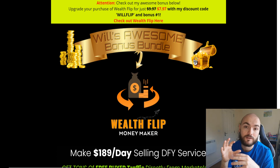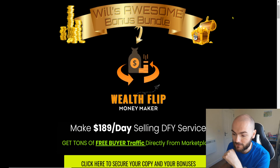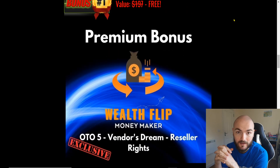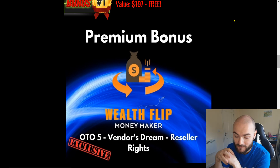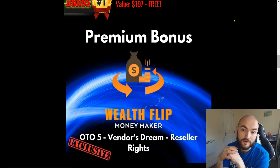First of all, I do need to show you my bonuses because there are specific bonuses that I am offering that no one else will be. So, if we go through and have a look at the bottom here, my first bonus: you will be getting the upgrade 5 on Wealthflip — the Vendor's Dream reseller rights. Sabine and Bill have been very nice and been able to give me this upgrade for you guys.